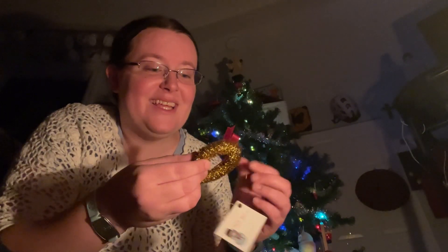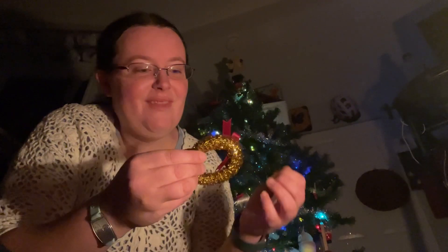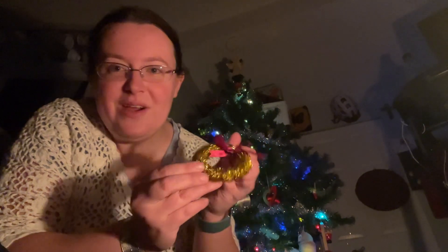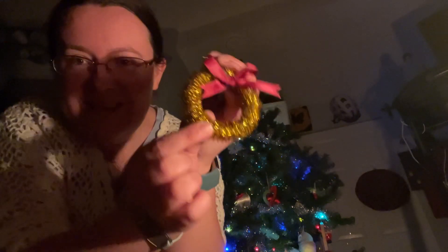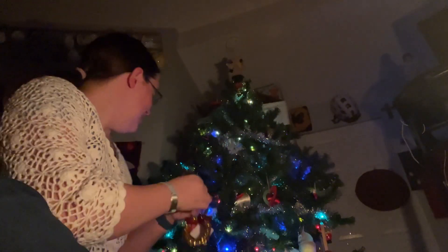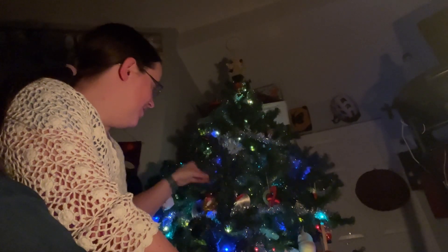Oh my goodness! So every year this little girl makes me a Christmas ornament, which is so sweet, and they get more fancy every year. Look at how shiny that is — it's so cool! While I hang it up, let me show you a couple of the other ornaments that I've gotten from her.